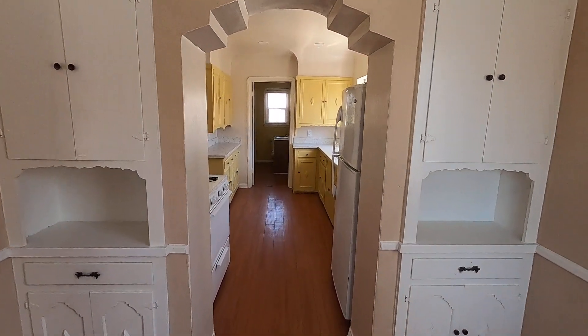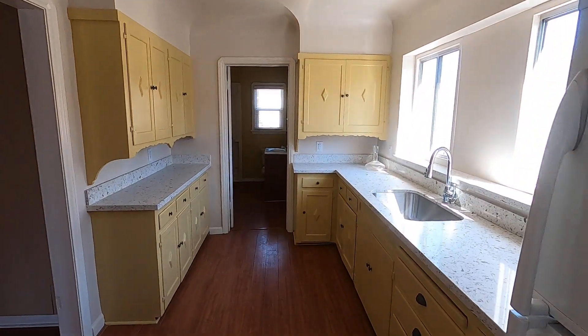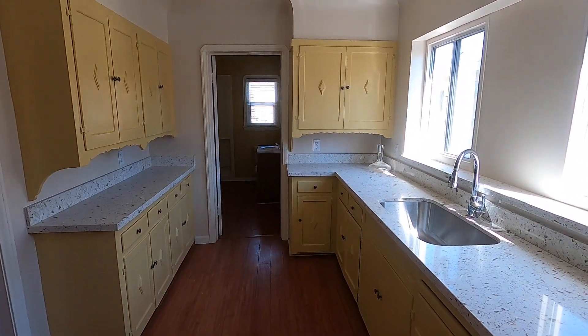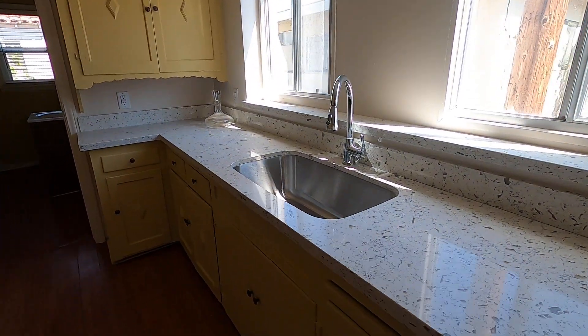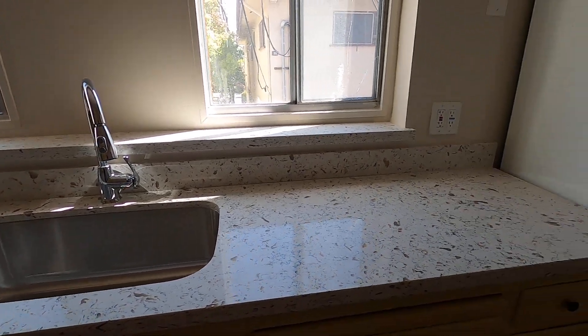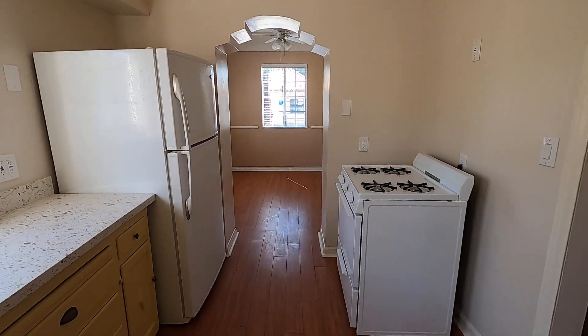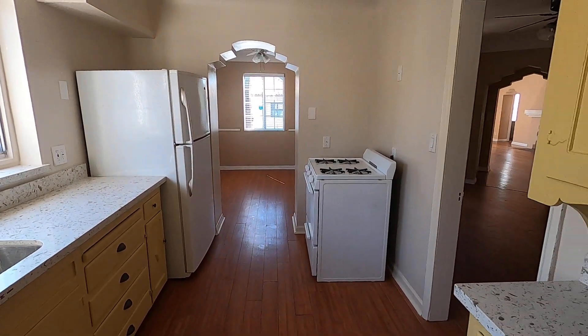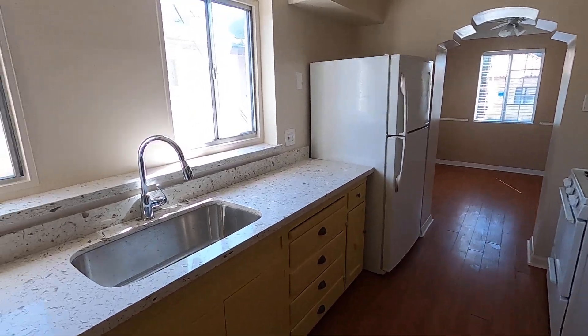That leads straight into the newly remodeled kitchen. It's got original cabinetry but brand new granite countertops and sink, as well as appliances such as a fridge and a gas oven stove. Plenty of storage.